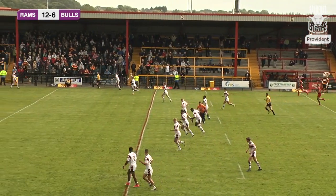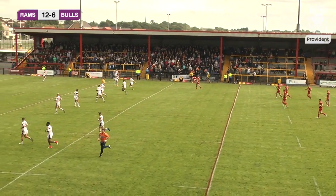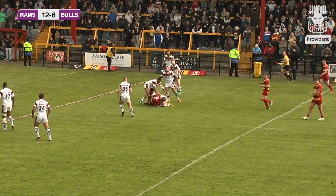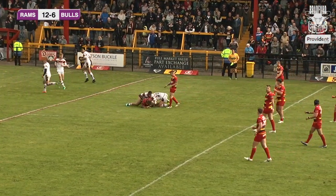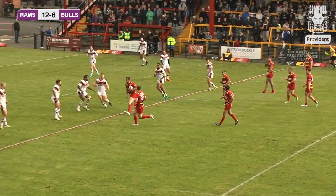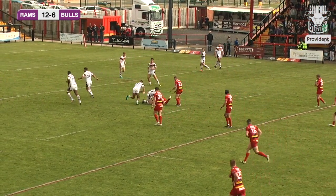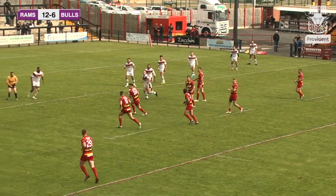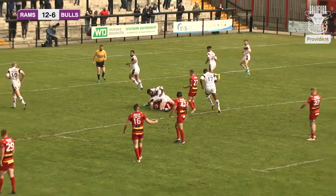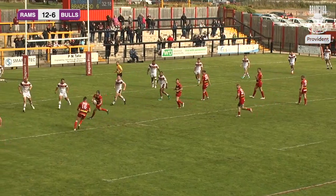The score on the Providence scoreboard reads Dewsbury Rams 12, Bradford Bulls 6, 32 minutes played in the first half. Dewsbury are in possession slowly making their way into the Bradford half on the third tackle, managing to get just 30 metres shy of the Bradford try line. Dewsbury straighten up and offload in the tackle, the ball passes about before a knock on — it eventually finds Scott Moore, who puts the ball through hands. Eventually Ethan Ryan comes up with a kick and there's now a foot race.